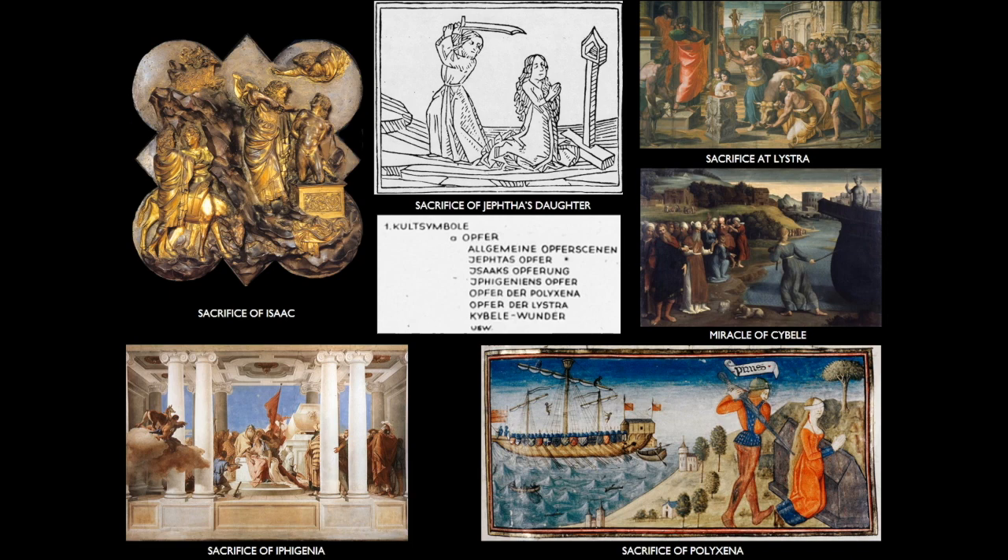When the photographic collection was eventually redesigned systematically along subject lines — a task not carried out until after Warburg's death and after the arrival of the Warburg Library in London in 1933 — it was decided that contexts mattered. Comparable events from Trojan myth, the Old Testament and the New Testament would not be filed together, but would be filed under Trojan myth, the Old Testament and the New Testament respectively. Myths would be kept with myths, historical events with historical events, religious narratives with religious narratives, allegories with allegories, and so on.